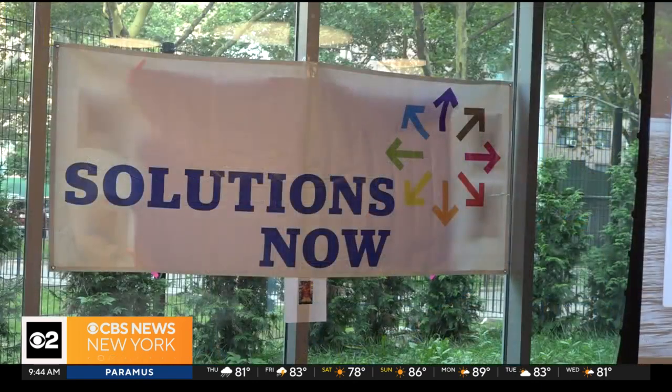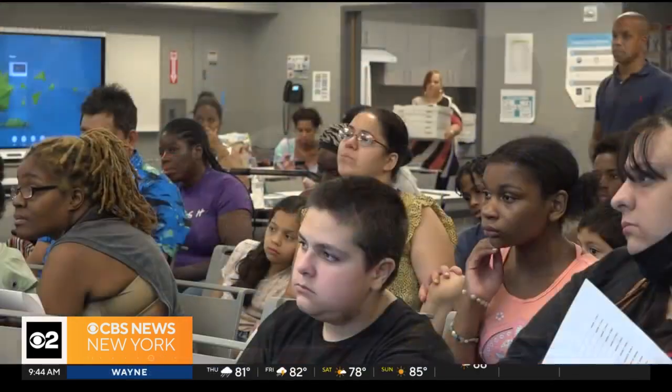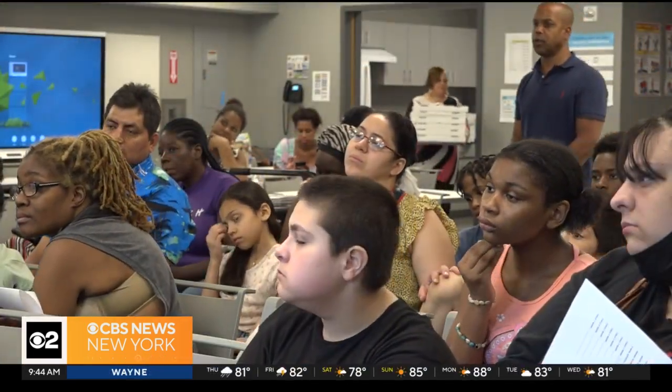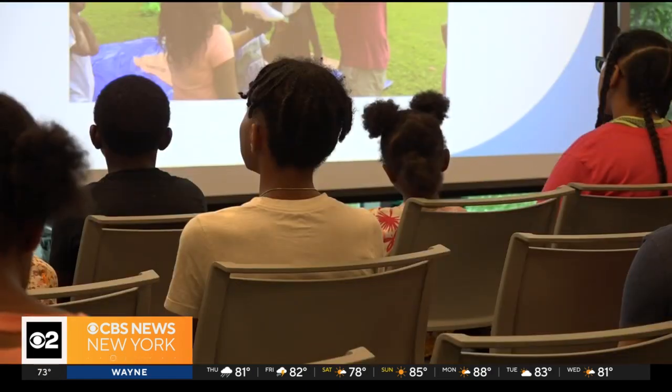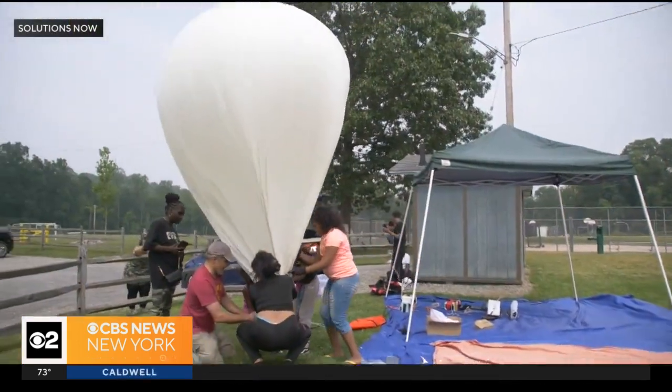Sometimes it's the things that you least expect that are the most impactful. Richard Habisham is the president and founder of Solutions Now, who also sent us these clips of the building process. The program is a non-profit he started in 2020 with the goal of exposing young underserved NYCHA children to STEM and outdoor experimental programs.